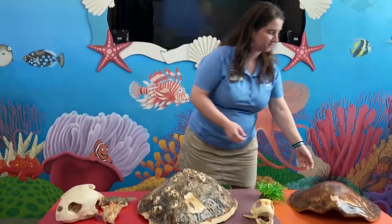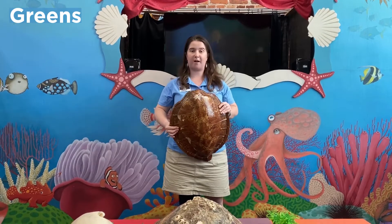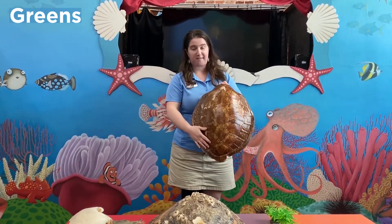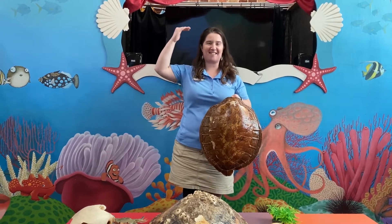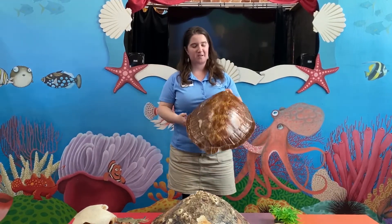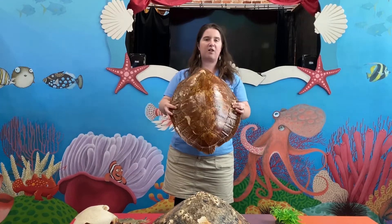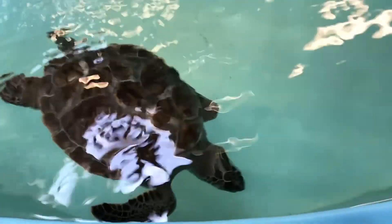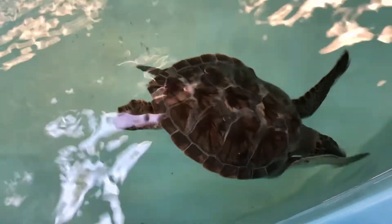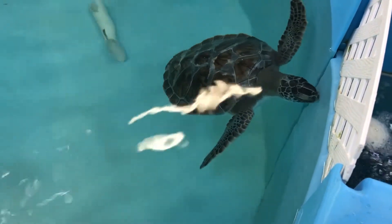Moving on to our next species: we have our green sea turtles. Don't let this shell size fool you — green sea turtles do get larger than our loggerhead friends, but this shell I have here is a juvenile shell. When they are fully grown, they will be up to five feet long — as tall as I am — and they can weigh up to 500 pounds. Green sea turtles have a really cool sunburst pattern on their shell, with flecks of yellow or gold coming out from each of the individual scales on their shell.